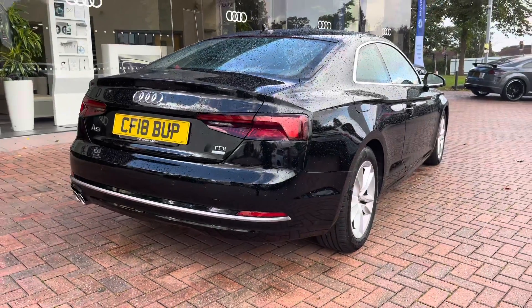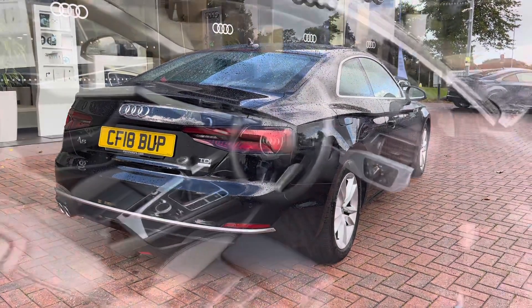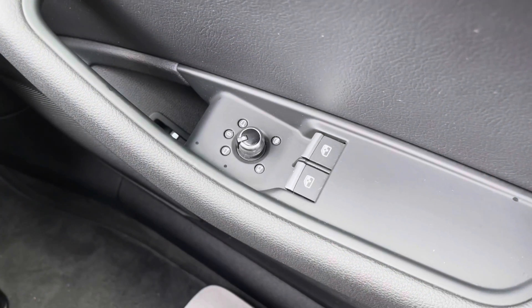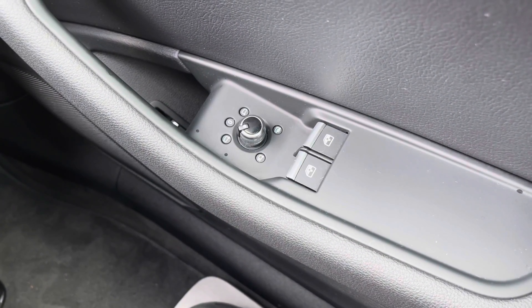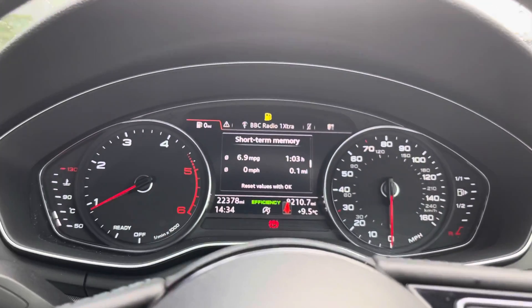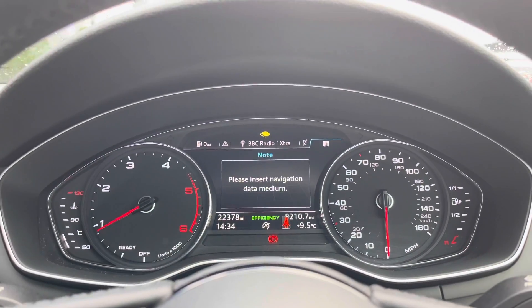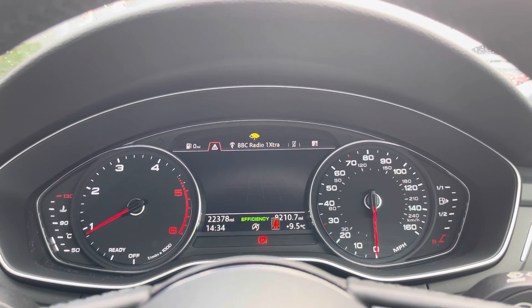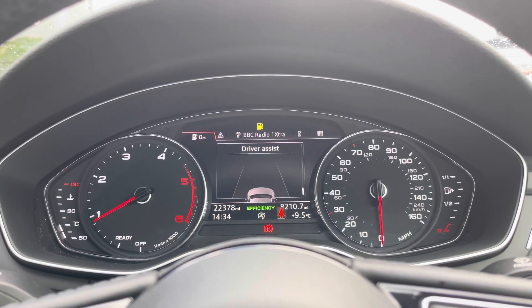This vehicle does come with front and rear parking sensors, which makes manoeuvring and parking incredibly easy. It also has dynamic rear indicators that look spectacular out on the road. The boot does have an electronic lid release and as you can see there is plenty of space for the weekly shop, a couple of small suitcases, even a pram. We do also have some space for a spare wheel.